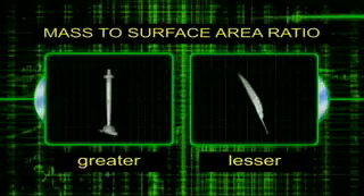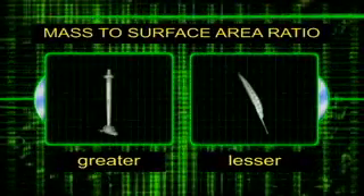Here on Earth, we are used to seeing feathers drift gently to the ground. On the other hand, plummet is probably a better word to describe a falling hammer. They fall at different rates here on Earth because the feather has a small mass compared to its surface area, while the hammer has a larger mass to surface area ratio.